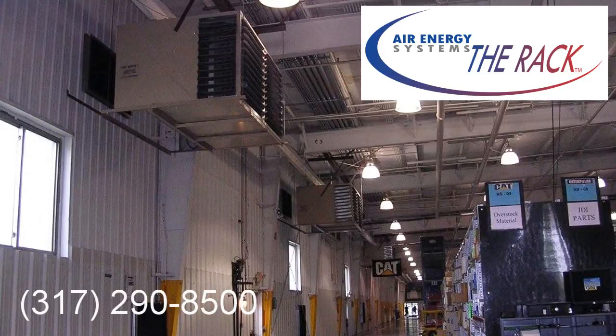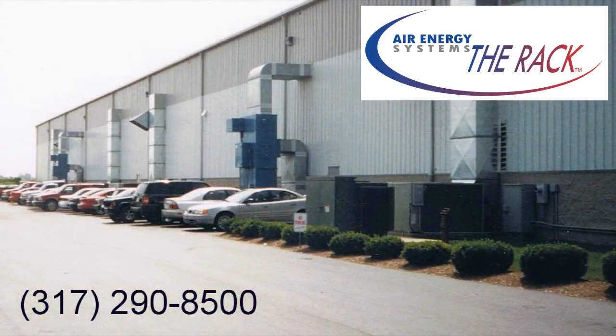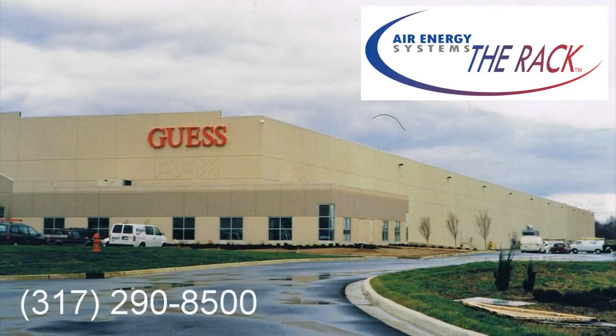The building maintains even temperatures and increases the comfort level for employees. With steel buildings and precast facilities, the rack reduces the need for expensive roof structural steel and eliminates roof penetration, which causes roof leaks in steel buildings. It will also decrease the quantity of units needed to distribute the conditioned air evenly throughout the space, and maintain a consistent temperature throughout the work environment, eliminating the need for expensive discharge duct work.